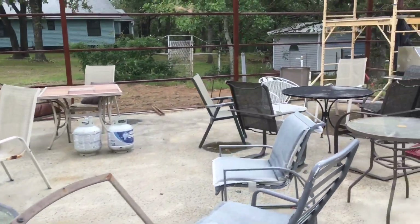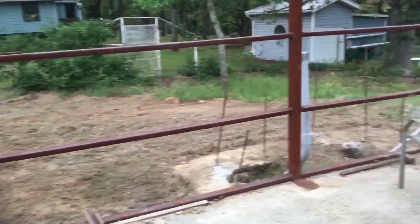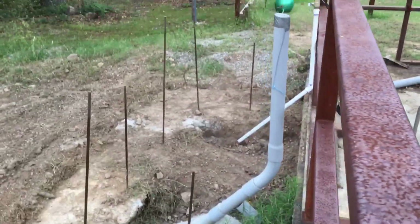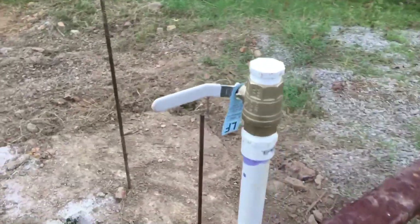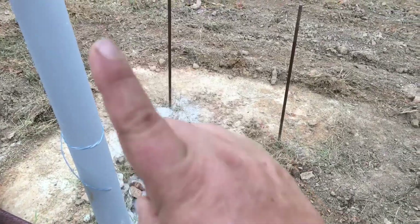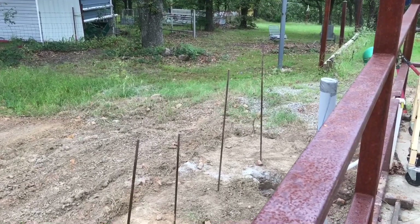We're getting ready — we brought electrical and water over to what is going to be a utility room on the side of the building. This pipe is for our electrical that's going to come up, and this pipe is our water pipe that's going to come up, and we'll put a hot water heater in right here. An electrical panel will be up here on the wall. This will all be enclosed with a locked door so that no little hands can get into the electrical or hot water area.